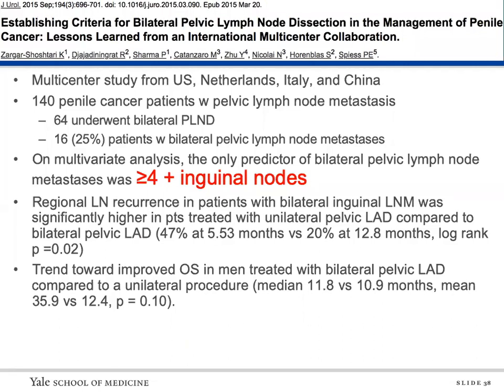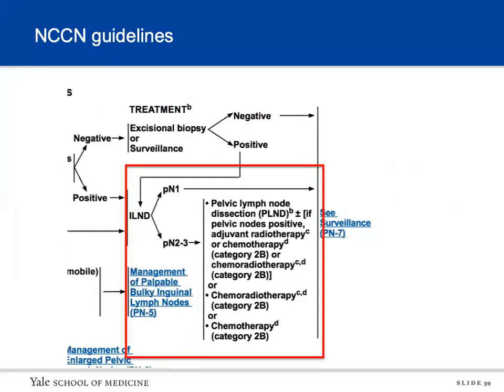Who should get bilateral pelvic lymph node dissection? A study found that the only predictor of bilateral pelvic lymph node metastasis was four or more positive nodes. In patients with bilateral inguinal lymph node mets, there was increased regional lymph node recurrence in those treated with unilateral pelvic lymph node dissection compared to bilateral: 47 percent at 5.5 months versus 20 percent at 12.8 months. There was also a trend toward improved overall survival in patients treated with bilateral versus unilateral pelvic lymph node dissection. NCCN guidelines recommend pelvic lymph node dissection for pN2 or N3 disease.